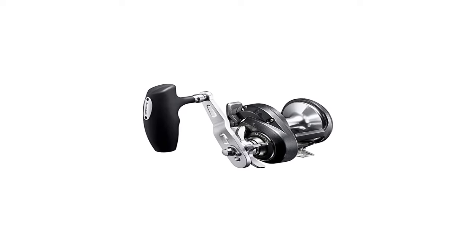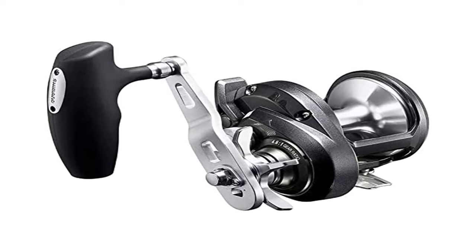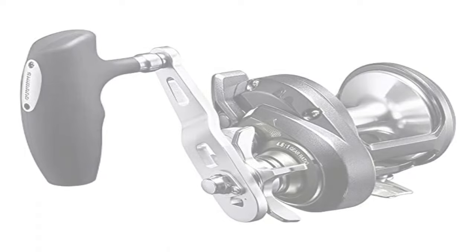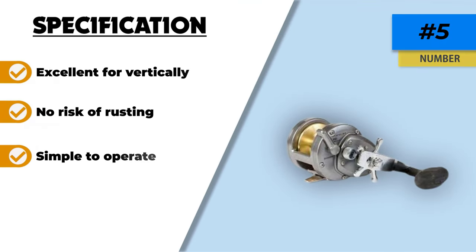Furthermore, this classic reel is made entirely of steel. However, the major high points in this one's design are its overall shape and ball bearings. Rather than simply protecting these, the ball bearings themselves are highly resilient to rust.